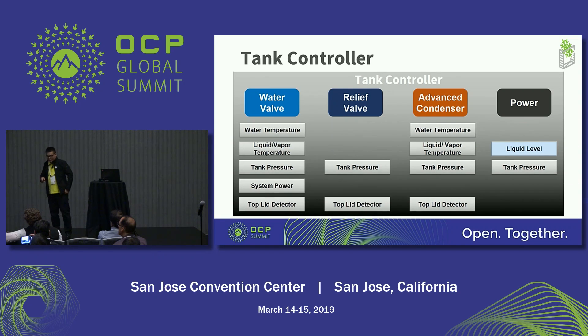In this page I would like to introduce the tank controller. There are four active parts that can be controlled: the water valve, the pressure-release valve, the advanced condenser, and the power system. The tank controller can get readings from the sensors and control the active parts.